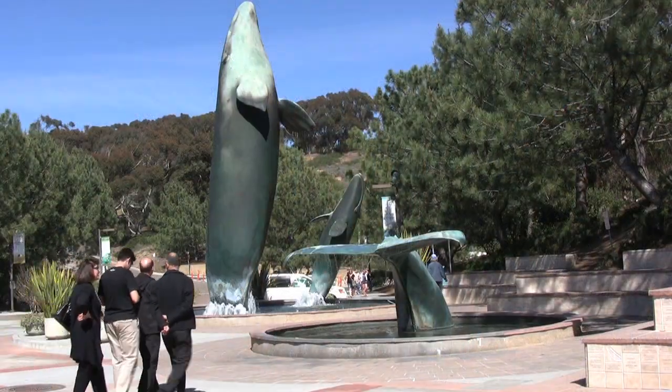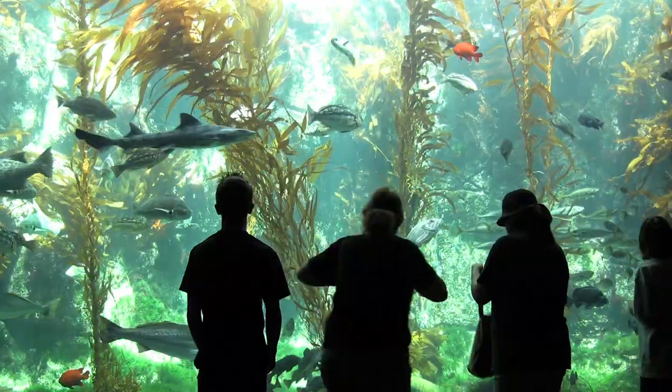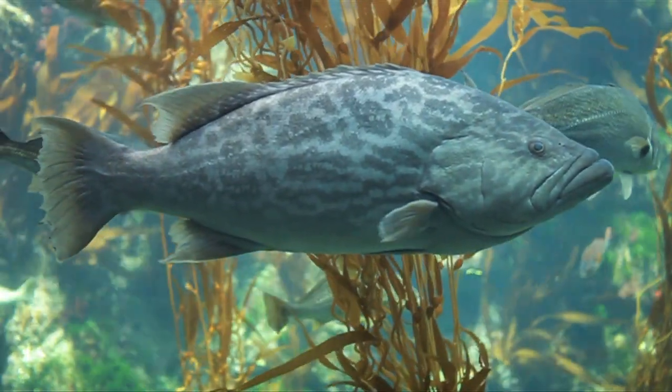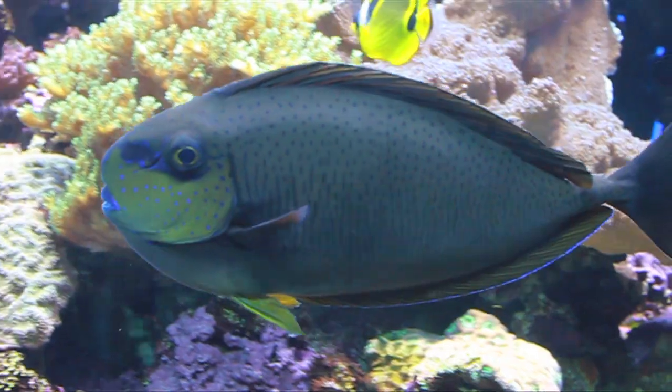Hi, I'm Veronica Hill, your California travel expert, and today we're in beautiful La Jolla to tour the Birch Aquarium. Perched on a cliff above the Blue Pacific, this charming San Diego Aquarium, run by the Scripps Institution of Oceanography, dates back to 1903.